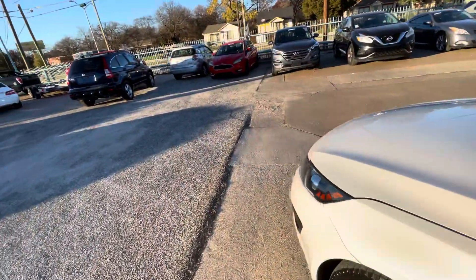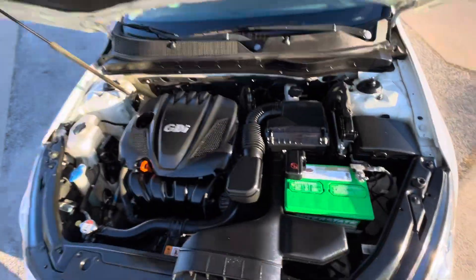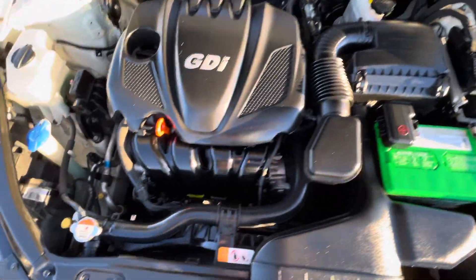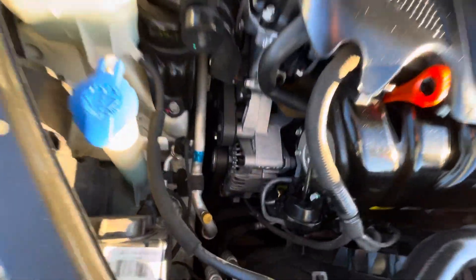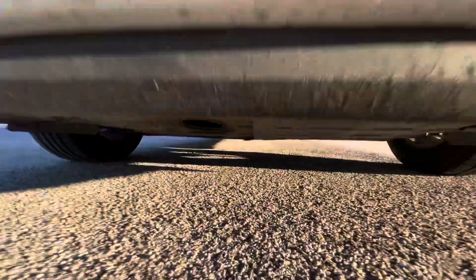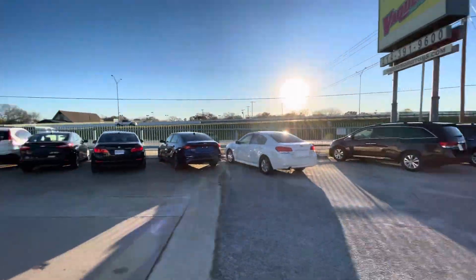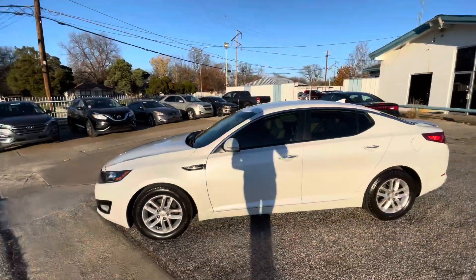When buying a used car, the most important thing is the mechanical condition. Let me pop the hood so you can see there is no grease, no oil leaks, nothing like that — everything looks nice, dry and clean the way it should be. Let me also show you underneath to make sure there is no oil dripping, no grease or rust. By the way, every car in our lot is eligible for up to four years warranty.